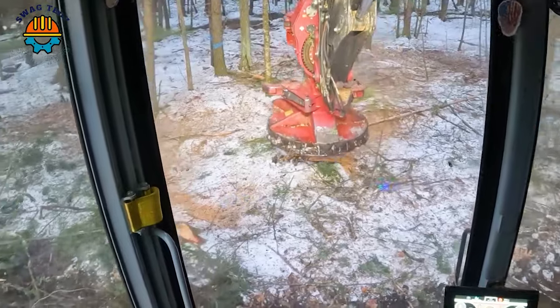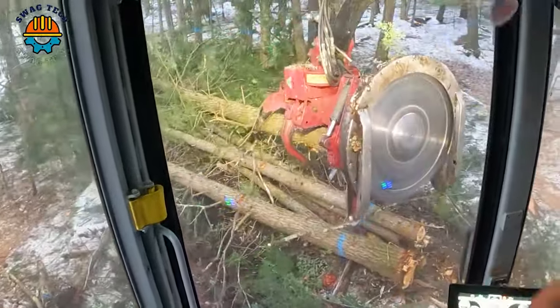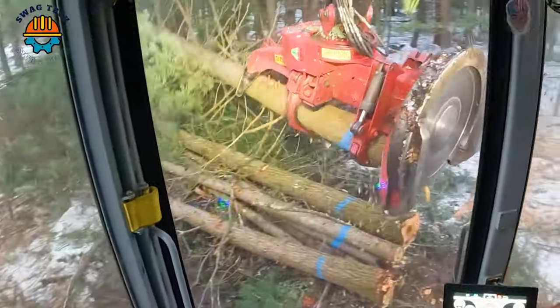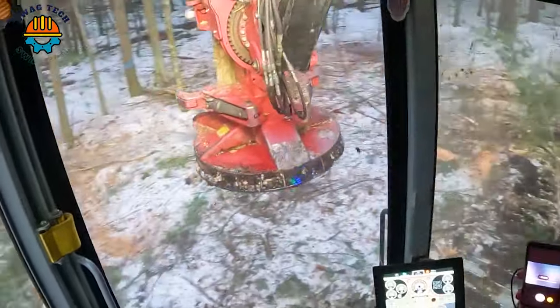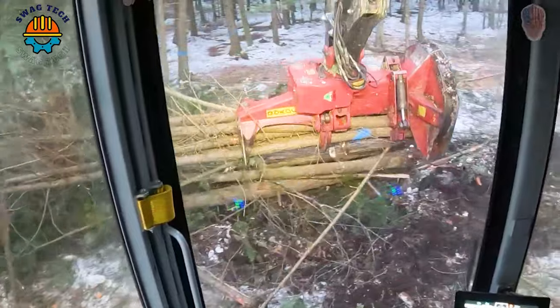Enter the heart of the dense forest, where giant machines reign supreme. With huge cutting capacity and unparalleled efficiency, they easily conquer towering trees with absolute power and precision, and the harvest numbers are astonishing.